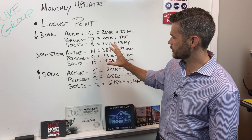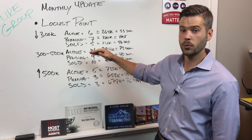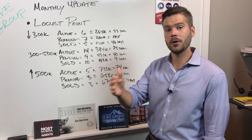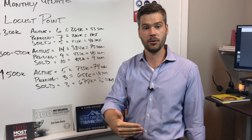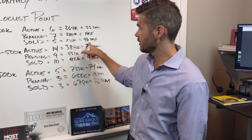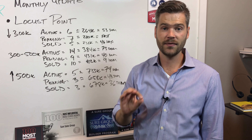Six active, seven pending, five sold — which means there's not a lot of inventory. Thirteen are either under contract or sold, with only six available under $300k. So if you have a home in that price range, it's kind of a seller's market. You'll be able to sell your home pretty quickly, and for the pendings and solds, it takes under 45 days on the market to sell. So that's very fast.